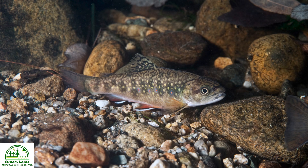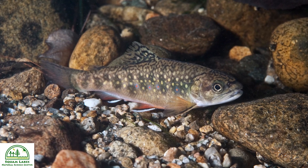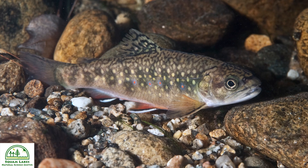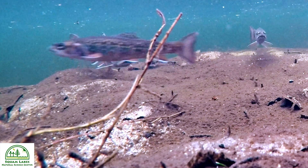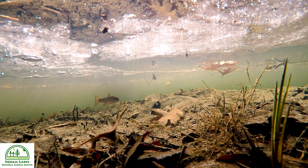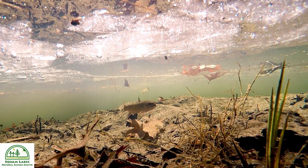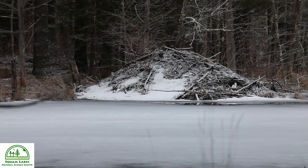To survive through a northern winter in an ice-covered stream, lake, or pond, brook trout have a number of adaptations up their fins. Their first challenge is to find good winter habitat. Brook trout search for locations with deep pools, woody debris, submerged vegetation, slow currents, and root structures in the stream banks. Stable ice conditions are created here, as well as in beaver ponds and similar locations.